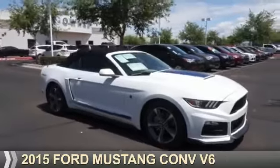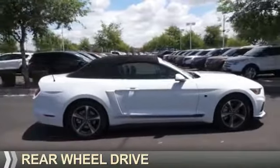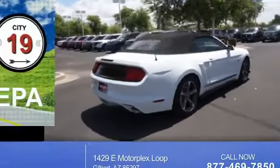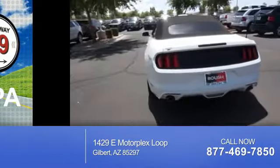Presenting the 2015 Ford Mustang. It's powered by rear-wheel drive, a 3.7-liter six-cylinder engine. Great fuel efficiency — saves you money by requiring fewer trips to the gas station.